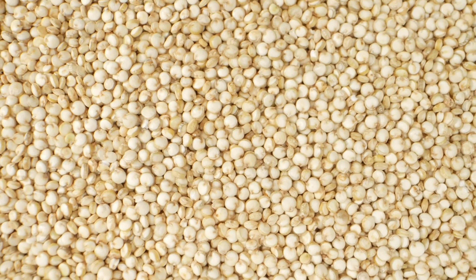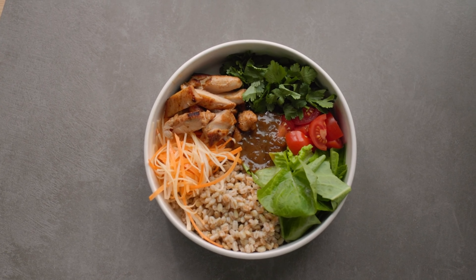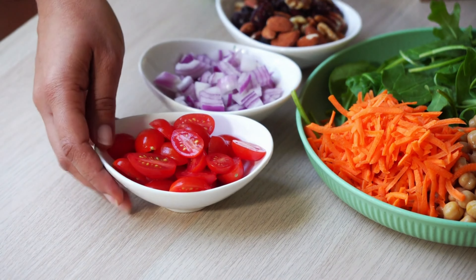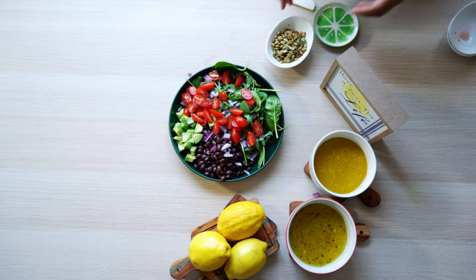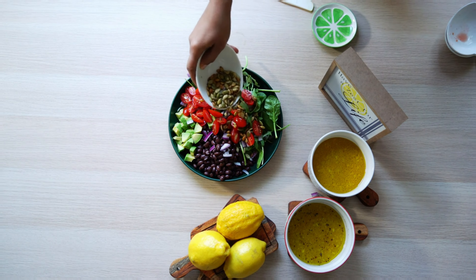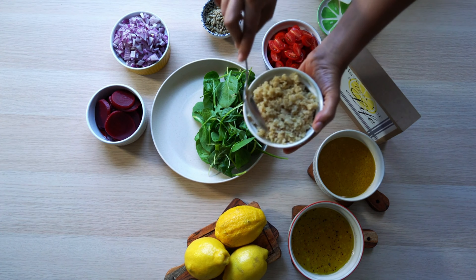Additionally, quinoa contains all nine essential amino acids, making it a complete protein source that can help support muscle growth and repair. Indeed, quinoa salad offers a well-balanced meal option that's rich in nutrients and low on the glycemic index, making it ideal for those with diabetes. Plus, it's versatile and can be customized with your favorite ingredients to suit your taste preferences.